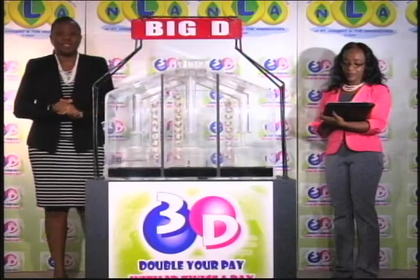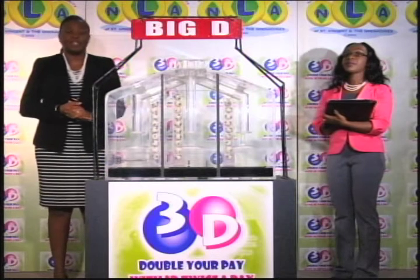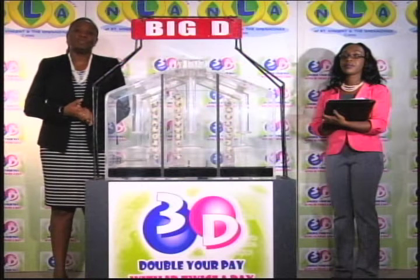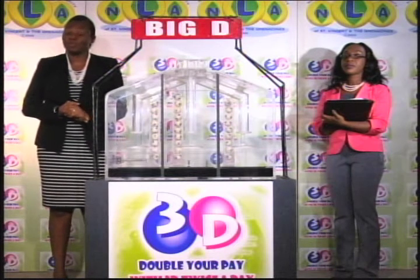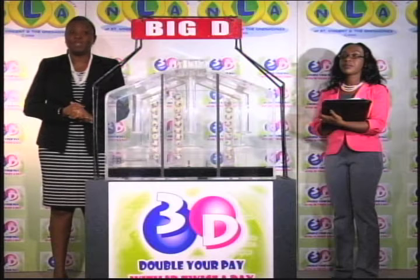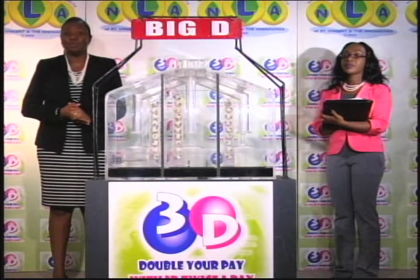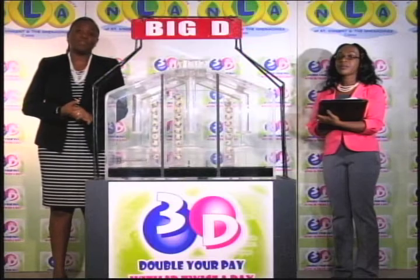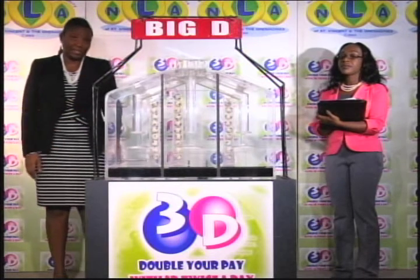It's Monday the 22nd of May 2017. Good afternoon and welcome to today's presentation of the 3D Daily Game. The draw has been witnessed by Shari Hooper-Scott of the auditing firm of BDO. Three tubes of ten balls, each tube numbered from 0 through 9, for three draws: Big D, Mid D and Little D.